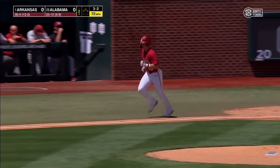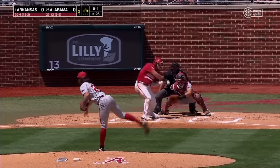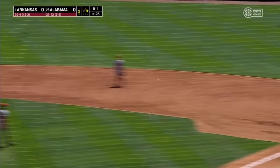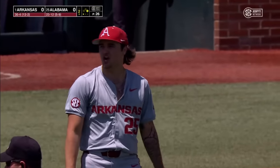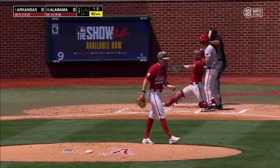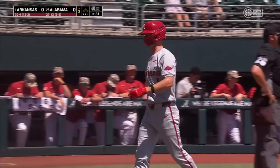Ball four — once again a leadoff walk begins an Alabama inning. Puts it in play to second. Stovall onto Alloy, back to first for the double play. Back-to-back innings with double plays turned by the Razorbacks. Wilmsmeyer strikes out looking on a fastball from Zane Adams — strikeout number three for the freshman.